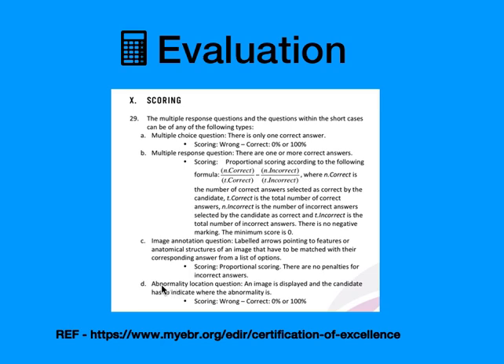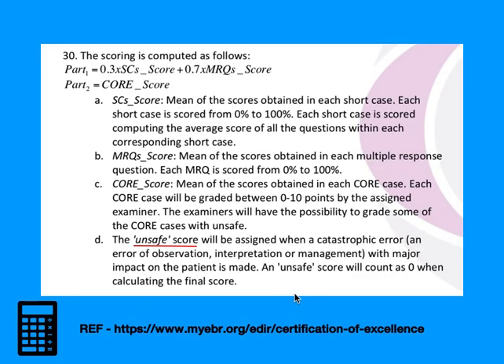Abnormality location questions display an image and the candidate has to indicate where the abnormality is — it is either right or wrong, so scored as 0 or 100%. For the final score calculation, Part 1 includes the Multiple Response Questions and Short Cases, and Part 2 is the Core Examination score. Both parts are considered in the final result.